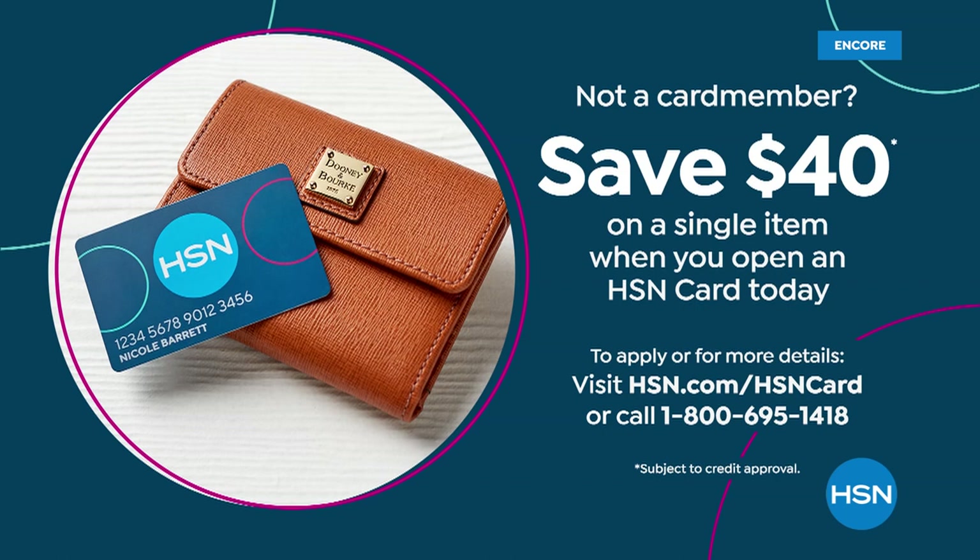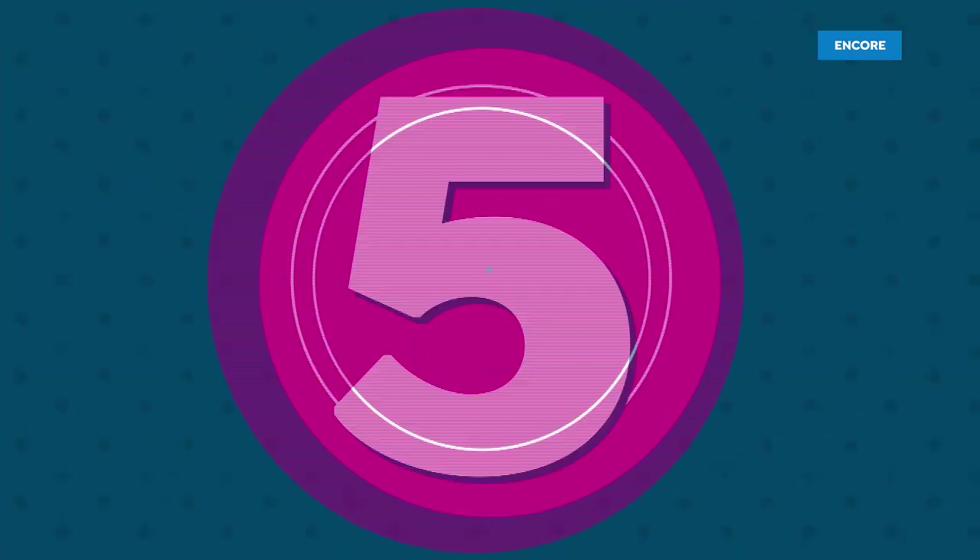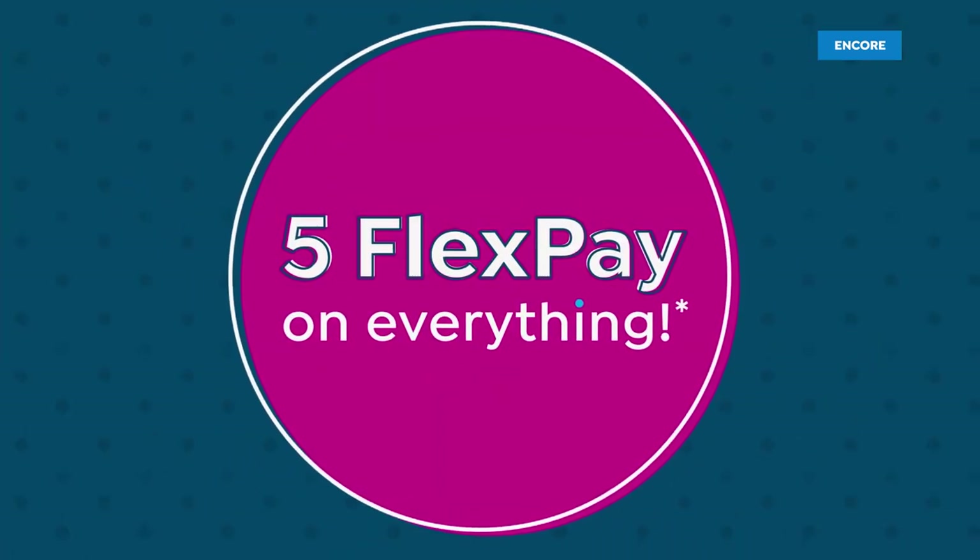With your HSN charge card, you get a couple of VIP events a year — no less than eight. It's a no annual fee card. You get extra FlexPay for certain items like beauty and fashion. It's just a really great little card to have when you want to become part of our HSN family. Sign up today and if you get approved, you get to save $40 on your first purchase with your brand new card.